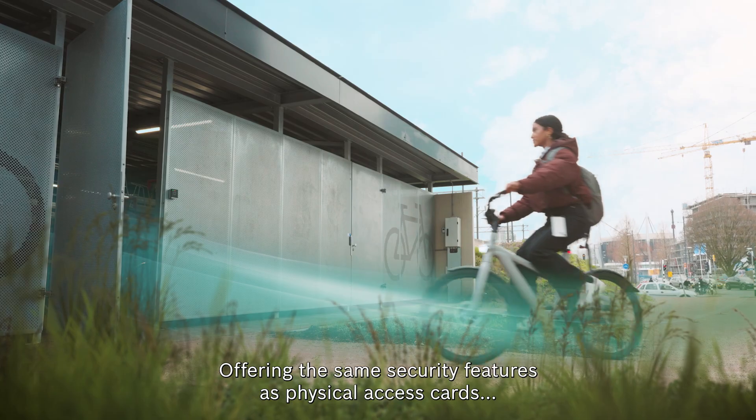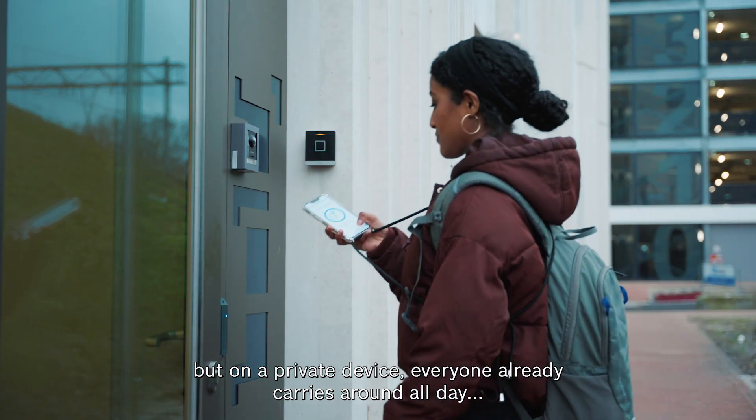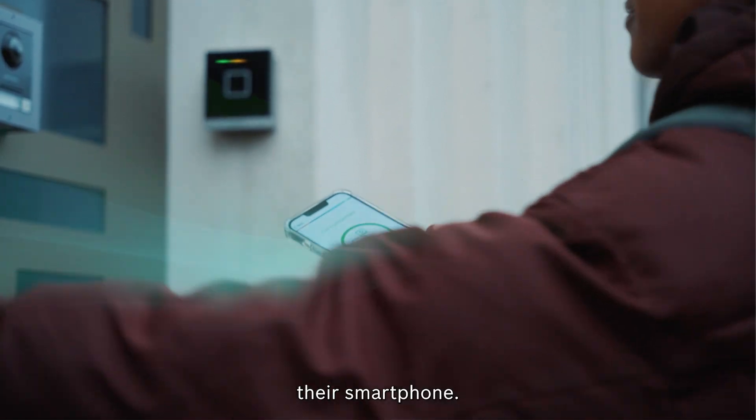Offering the same security features as physical access cards, but on a private device everyone already carries around all day — their smartphone.